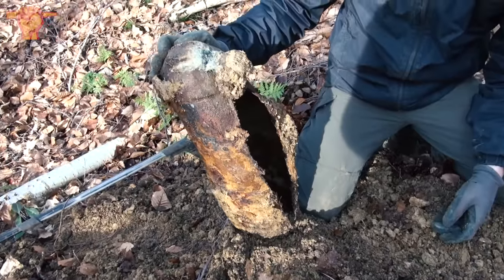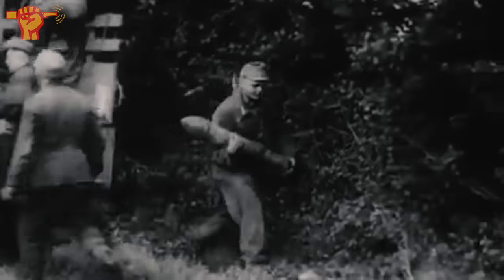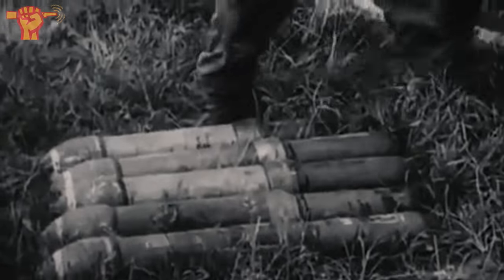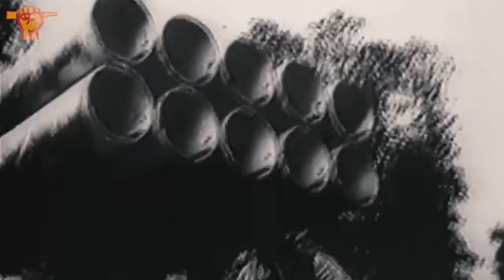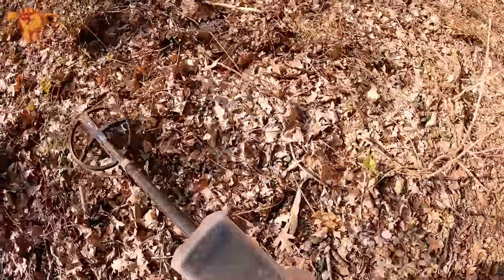The Nebelwerfer, also nicknamed 'Screaming Mimi,' was a multiple rocket launcher used in the Second World War. These rockets were usually equipped with smoke or high-explosive warheads designed to explode on impact while the warheads were still above ground, optimizing damage to ground targets. Many types were developed and some could be mounted on military vehicles. Crew members had to distance themselves to avoid the exhaust flames, firing with an electrical switch. Mounted Nebelwerfers gave the Germans remarkable offensive firepower while on the move.